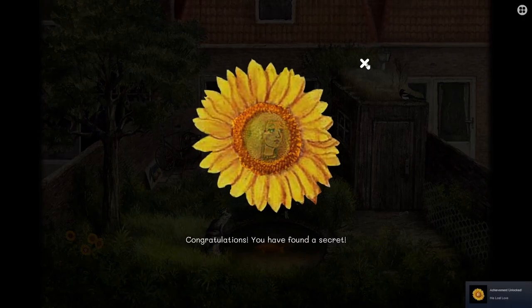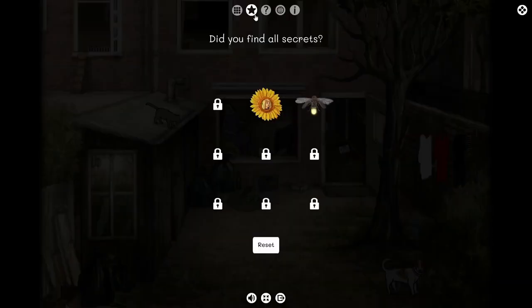It is quite short — I was able to complete the entire game in about an hour. However, there is replayability built in with hidden objects and Steam achievements. I can definitely see myself replaying this to find all the objects and re-experience the beautiful visuals and soundtrack.